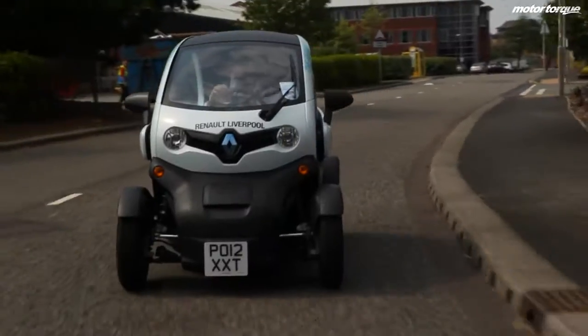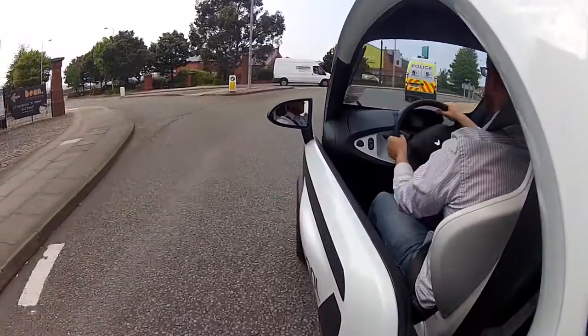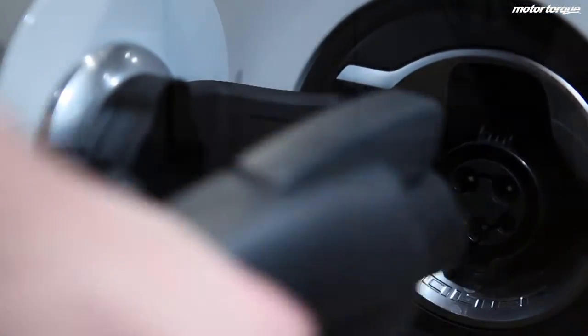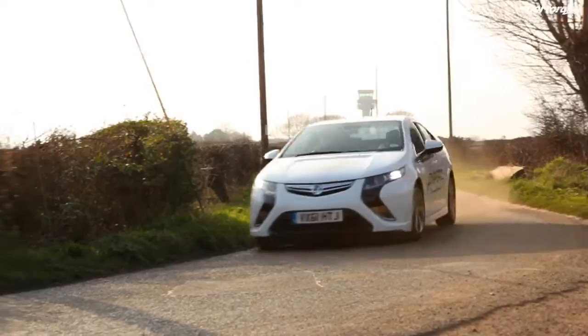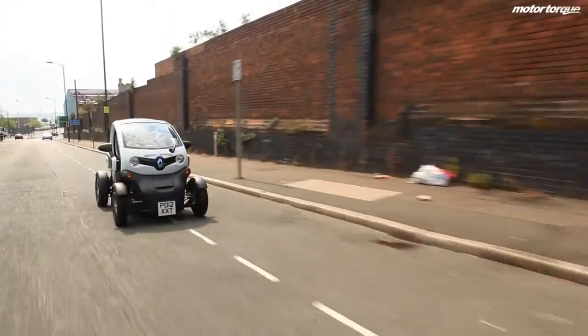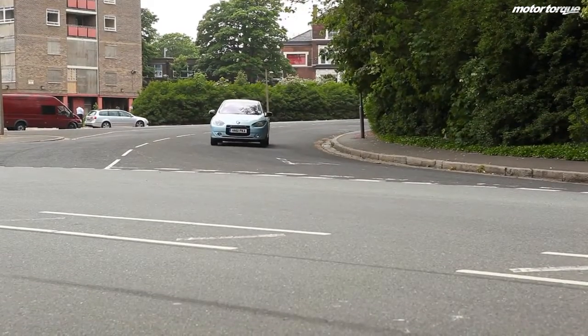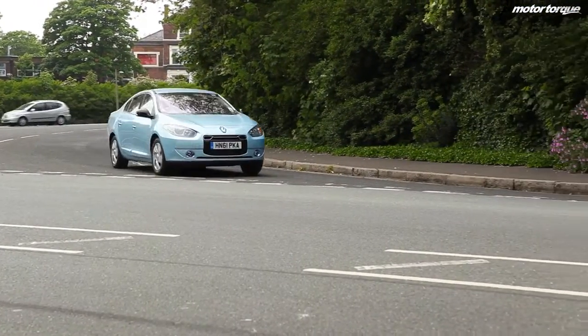Whether that figure comes to pass, it seems clear that we're going through a shift in how we power our cars. With EVs like the Renault Fluence, a Nissan Leaf, plug-in hybrids like the new Toyota Prius, and extended range electric vehicles like the Vauxhall Ampera becoming more common. What all of these cars have in common is that they can run on electric power only, and that electric power can come from a number of sources.